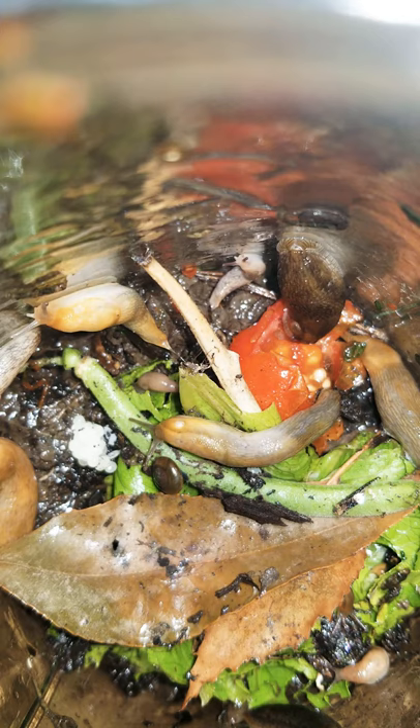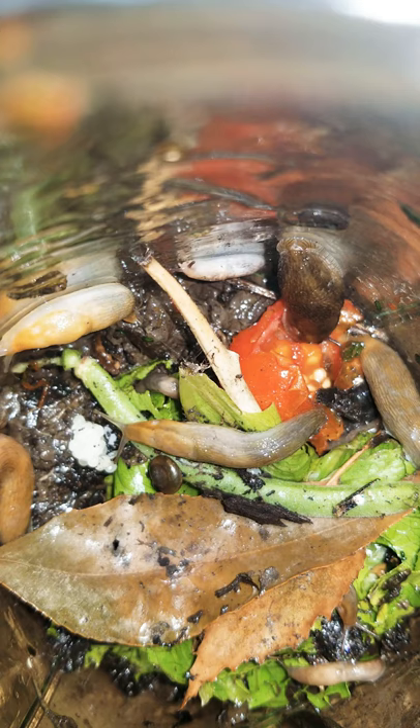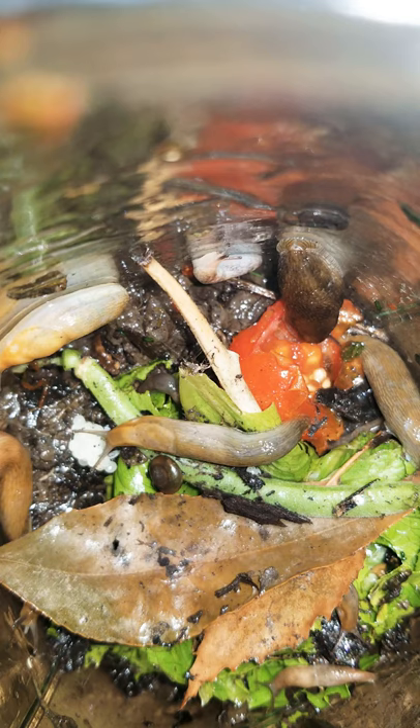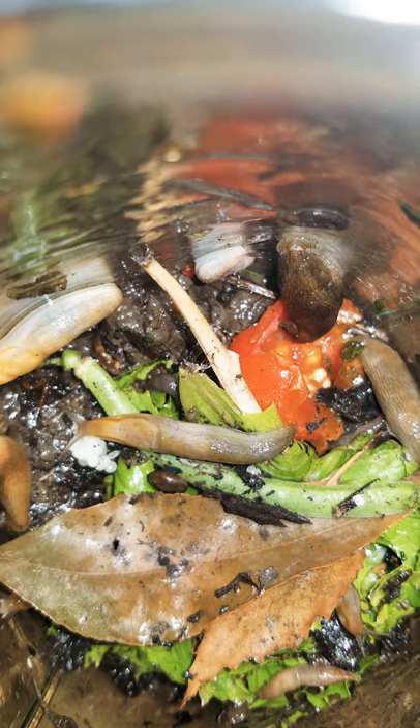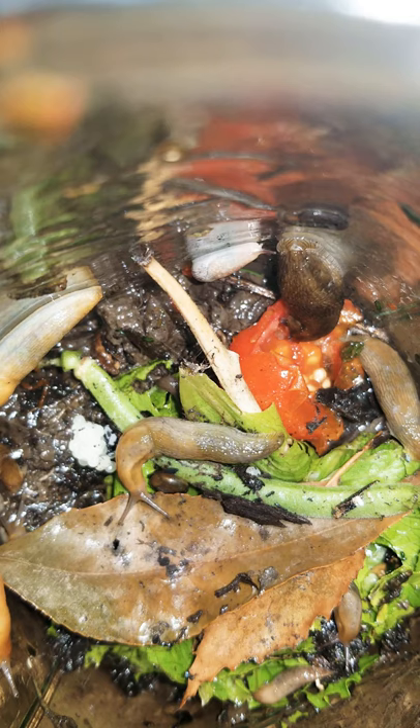Is that mom's blood protecting our babies from the snail? Is that what eating tomatoes is? Is that snail hiding inside its shell? What are these slugs doing — watch for a few more minutes.